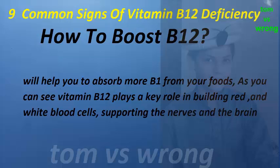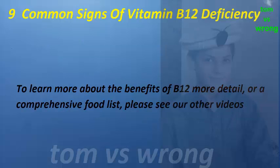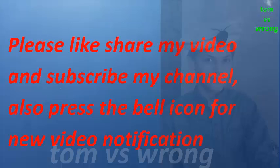As you can see, vitamin B12 plays a key role in building red and white blood cells and supporting the nerves and the brain. To learn more about the benefits of B12 in more detail, or for a comprehensive food list, please see our other videos. Please like and share this video, subscribe to our channel, and press the bell icon for new video notifications.